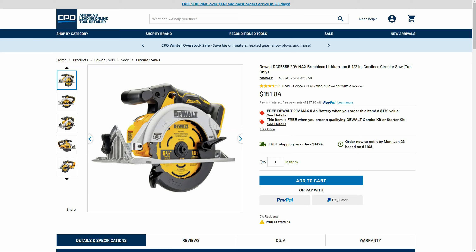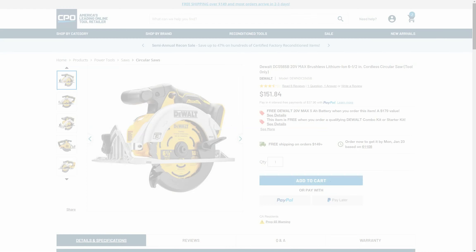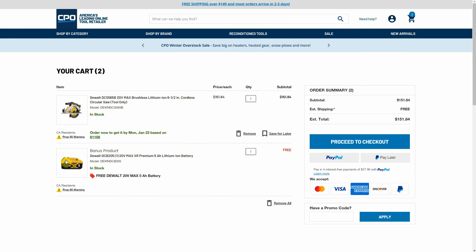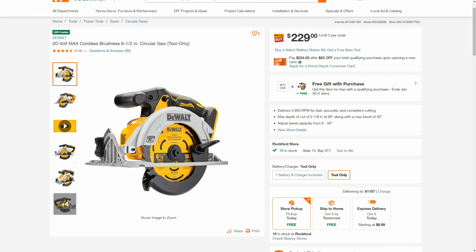First one I want to show you over at CPO Outlets is the DeWalt 20V Max brushless 6.5-inch cordless circular saw. It's a tool-only deal but it comes with a free 5 amp hour battery. Right now it's on sale for $151.84, and if we add it to our cart you can see we have the saw, the free 5 amp hour bonus product, and a total of $151.84 with free shipping.